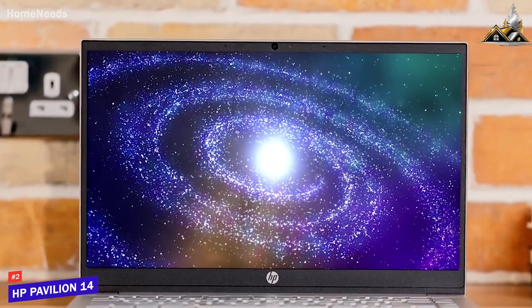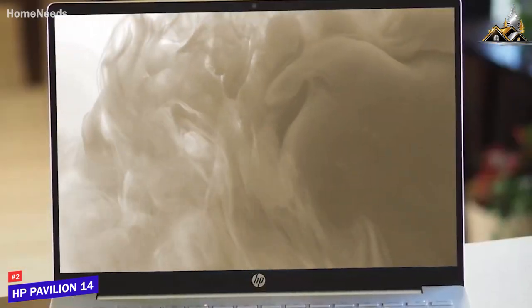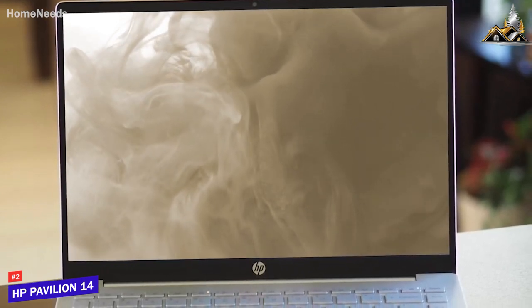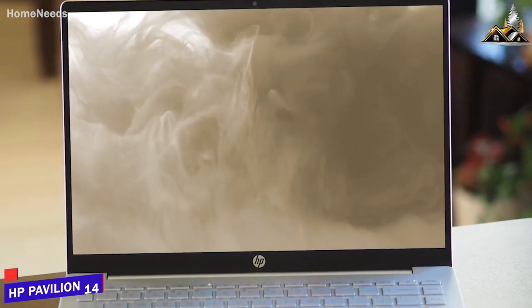The HP Pavilion 14 isn't perfect for everyone as it lacks the power needed for more demanding tasks like creative editing or gaming. But it performs well and offers decent battery life, good build quality, and solid performance with basic tasks for a good price. This is a great laptop if you just want something for basic workloads.